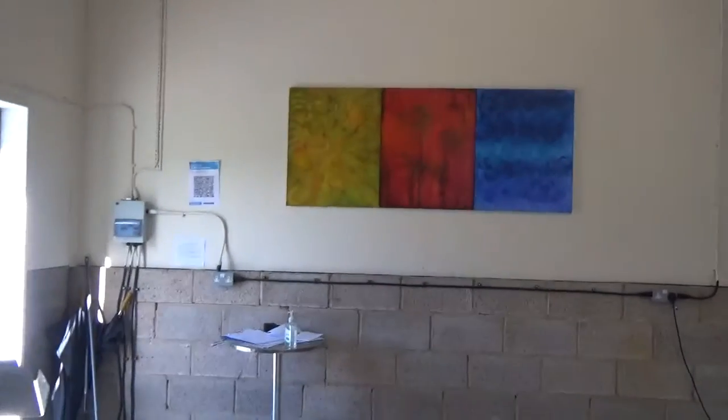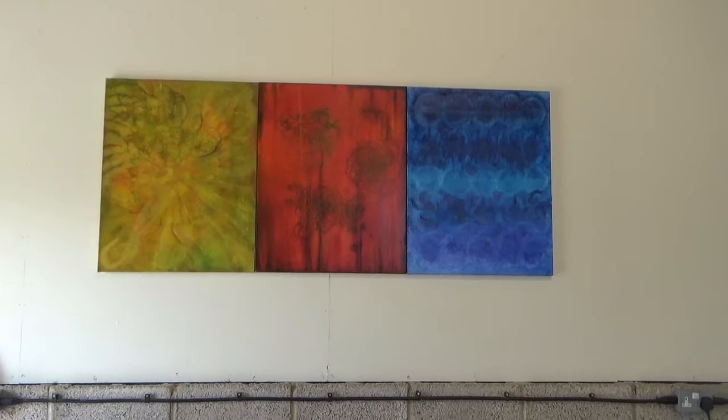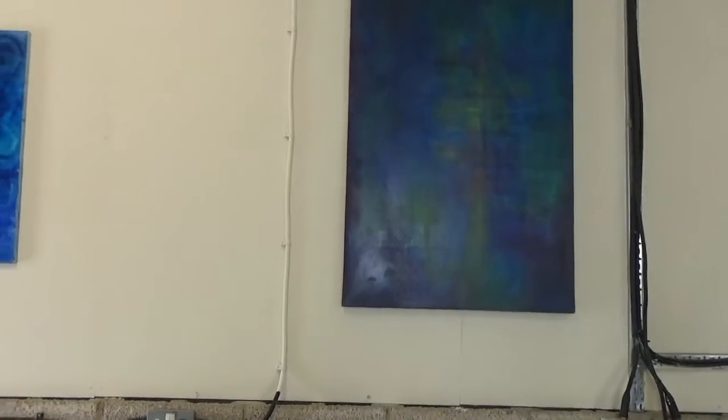Here are three of her chakra paintings based on the chakras of those colours. She had seven paintings but couldn't fit them all in. And here is the bigger painting.